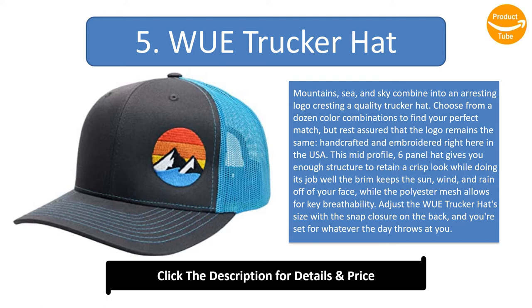This mid-profile, six-panel hat gives you enough structure to retain a crisp look while doing its job well. The brim keeps the sun, wind, and rain off of your face, while the polyester mesh allows for key breathability. Adjust the trucker hat's size with the snap closure on the back, and you're set for whatever the day throws at you.